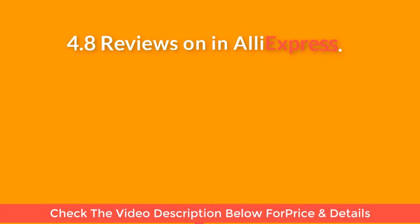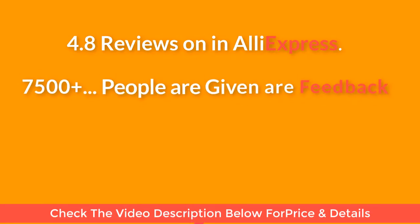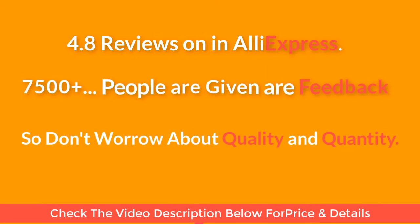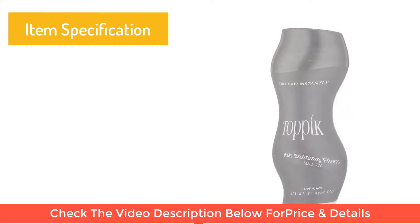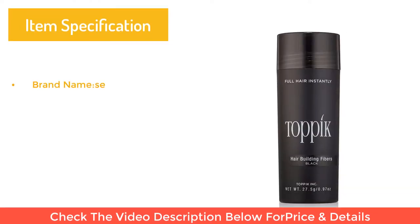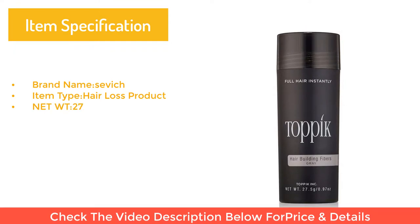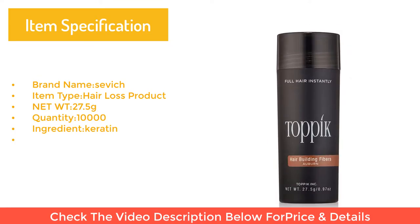Four point eight star reviews on AliExpress, with 7,500 plus people giving feedback — so don't worry about quality. Item specification: brand Nemesovich, item type hair loss product, net weight 27.5 grams, quantity 10,000, ingredient keratin.